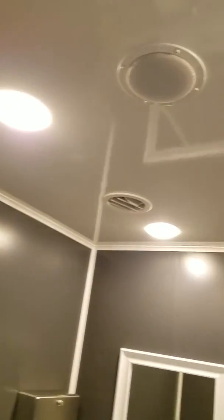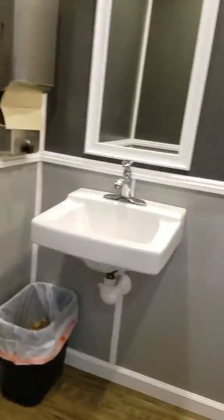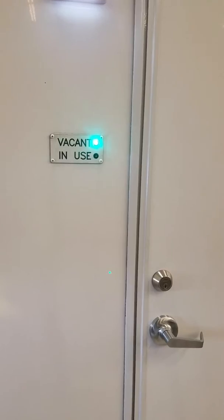This unit does have air conditioning, audio system, LED lighting, and the flooring is a barn wood look. It's very nice. It also has lighting that shows vacant or in use on all doors.